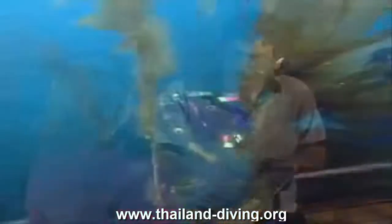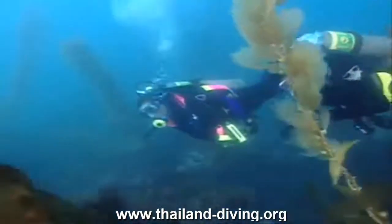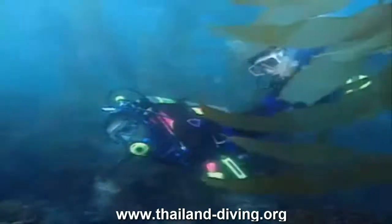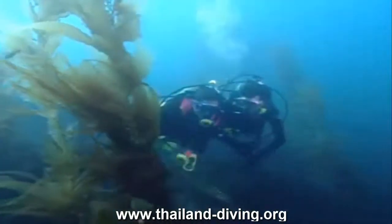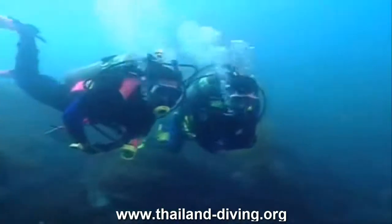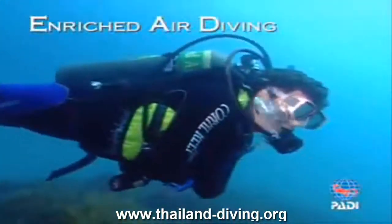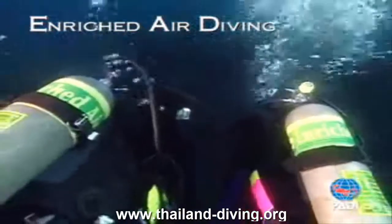Whether you're into underwater photography, wreck diving, on vacation in some tropical paradise with crystal clear warm water, or just out for a leisurely day of diving — enriched air will keep you where you want to be: underwater. The bottom line: enriched air is a great tool that helps you get more out of your diving adventure. Become a PADI enriched air diver and you'll be blowing bubbles underwater while other divers watch you from above.